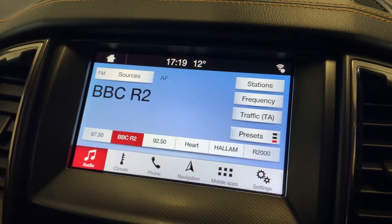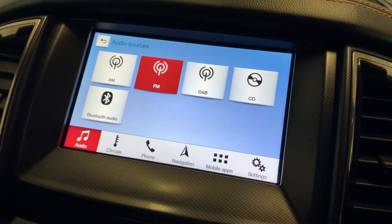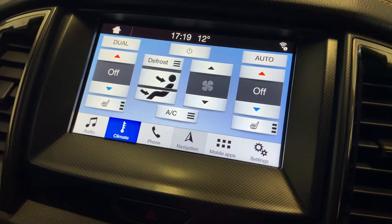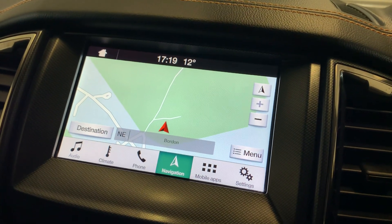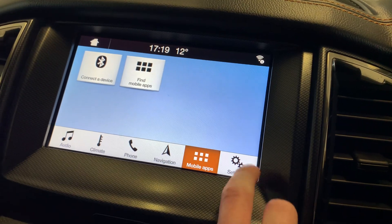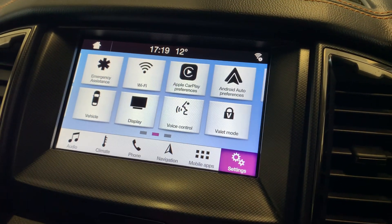You've got your audio inputs here which include AM, FM and DAB radio as well as CD and Bluetooth audio inputs. You can do all your climate controls just here. There's also satellite navigation, Bluetooth, phone connectivity, hands-free mobile apps, and a few system settings across here as well.